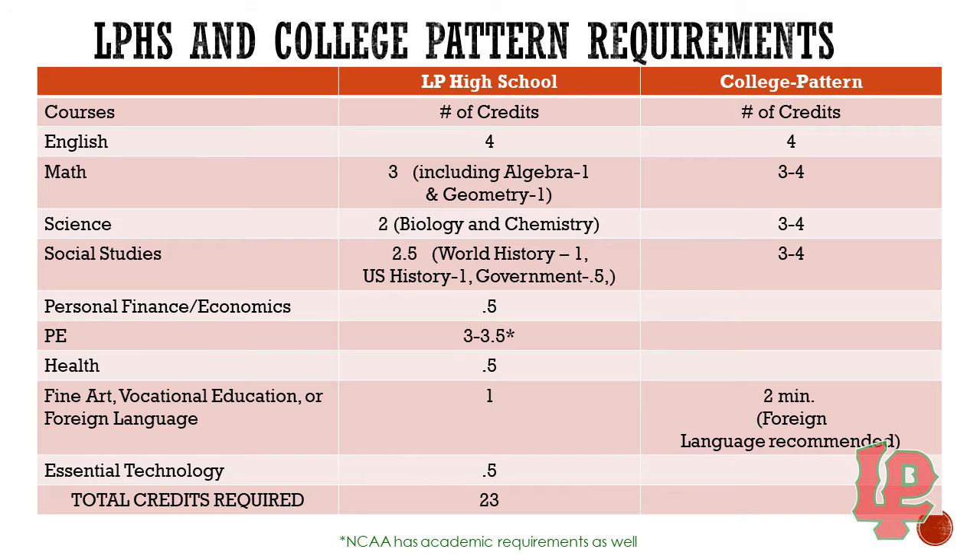For English, LP's requirements and college pattern requirements are the same — four years of English. With math, LP requires three years of math classes, where colleges like to see three to four years. Science at LP requires two years; colleges like to see three to four years. Social science at LP requires two and a half years, where colleges like to see three to four years. Personal finance and economics are a semester requirement for graduation at LP. For PE, you are required three years if you take driver's ed at LP, and three and a half years if you do not take driver's ed.